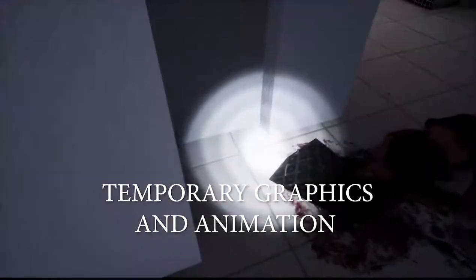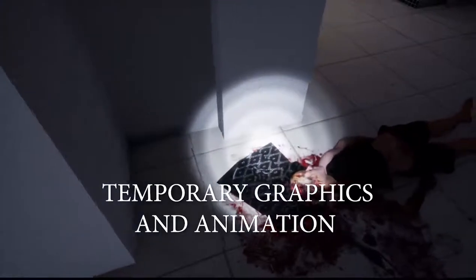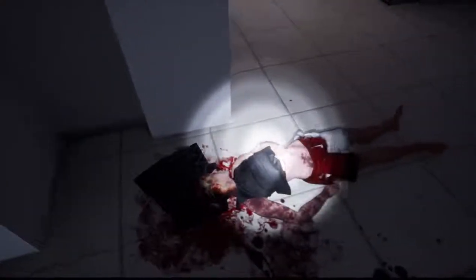He said he then called out for help, dragged her from the cubicle, picked her up gently and carried her downstairs and put her down at the bottom of the staircase. He said it was all a horrible, tragic mistake.